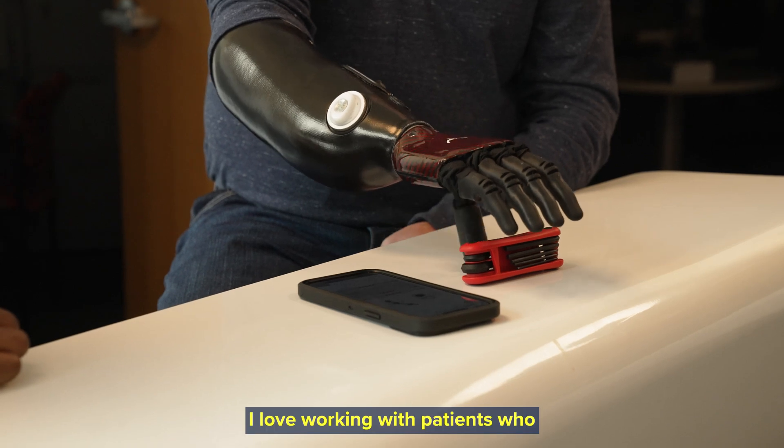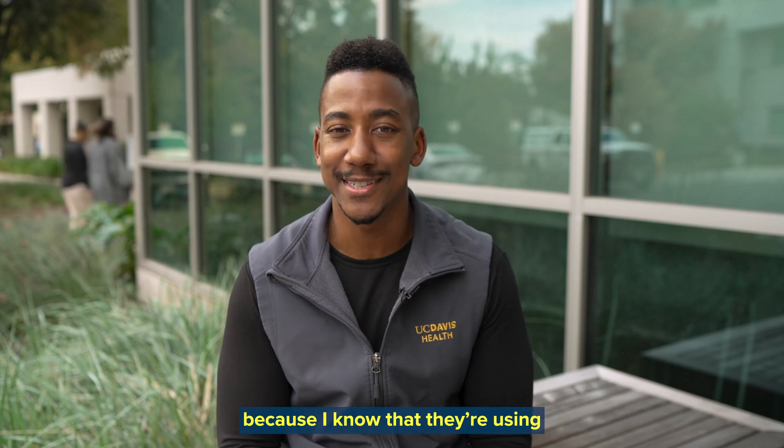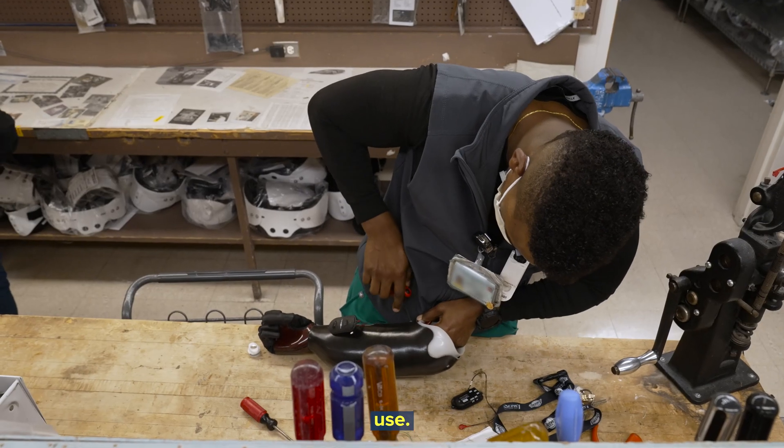I love working with patients who don't mind breaking something or experimenting and trying stuff, because I know that they're using it — which is why I want to do it in the end: to make sure that I give them something that they'll use.